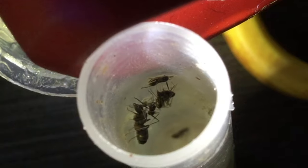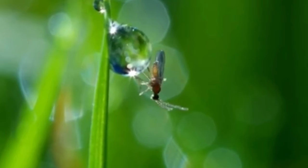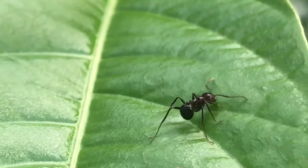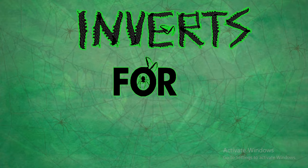Each year this series shall cover five interesting concepts related to invertebrates. Welcome to the biological world. Welcome to the world of invertebrates, or Involts. Welcome to Involts for Dummies.